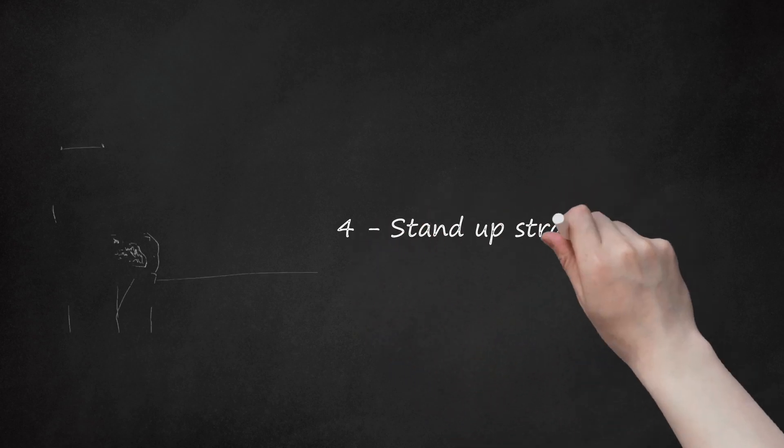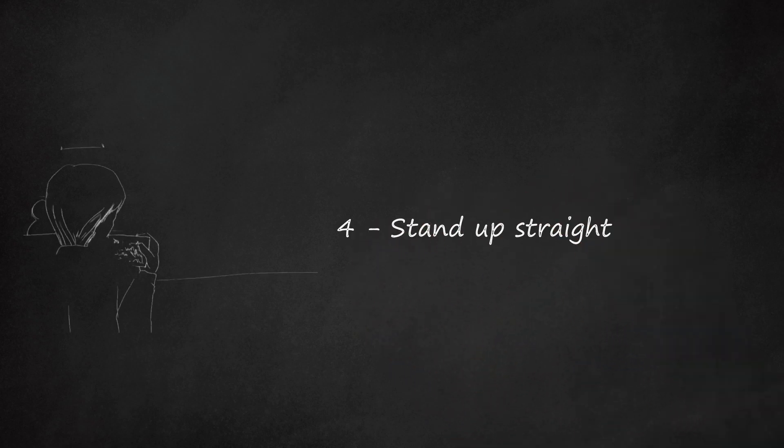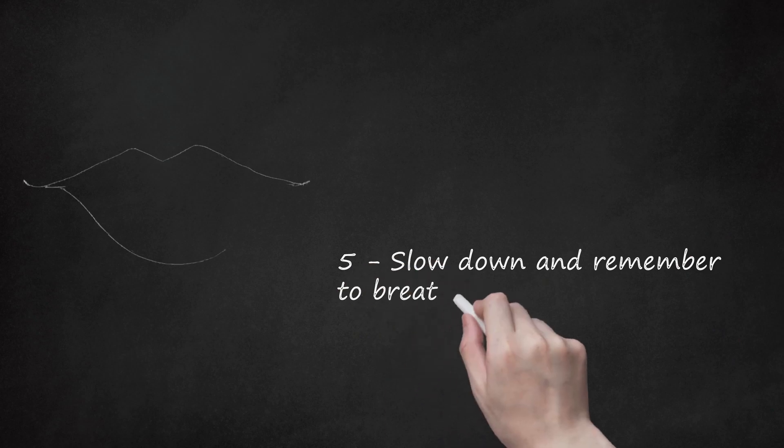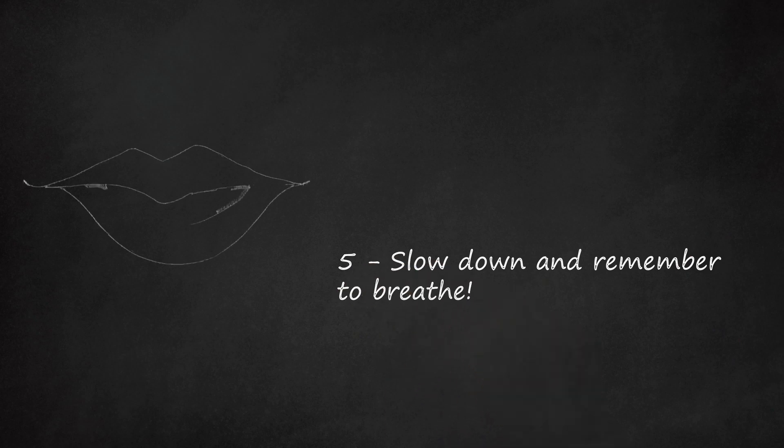Tip 4: Stand Up Straight. Slumped shoulders and slouched posture can convey nervousness when you are speaking. Standing up straight will help you to look confident and also to breathe more deeply. Tip 5: Slow Down and Remember to Breathe. You can easily eliminate a shaking or cracking voice by slowing your speech and gaining control of your breathing rate.